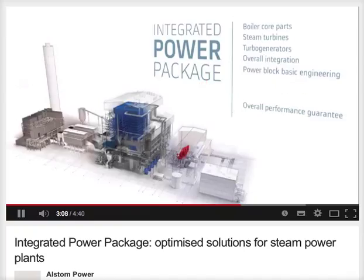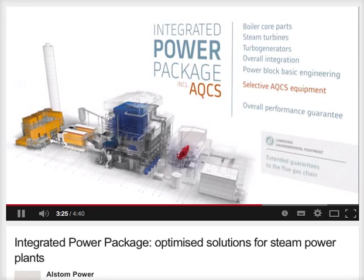The IPP, including the AQCS option, adds Alstom's industry-leading air quality control systems, such as particulate and desulphurization control, to the basic core product. Following the same simple IPP principles, they are offered as selective core equipment, along with an additional integrated overall emissions guarantee, and will significantly lower your environmental footprint.